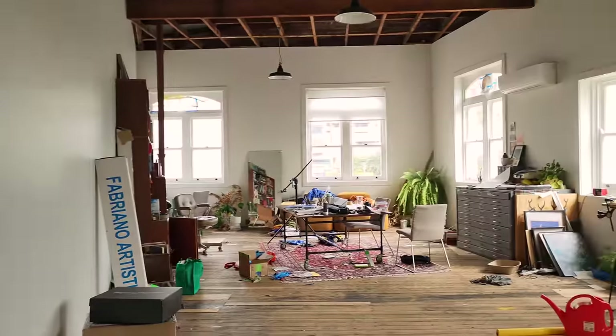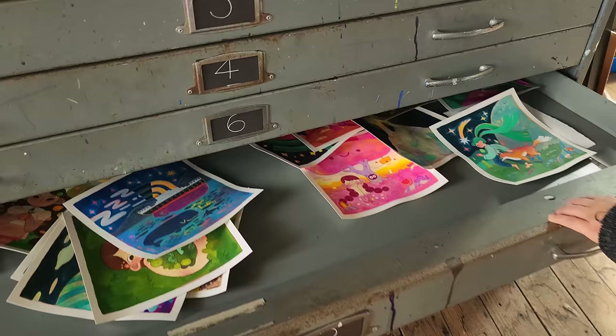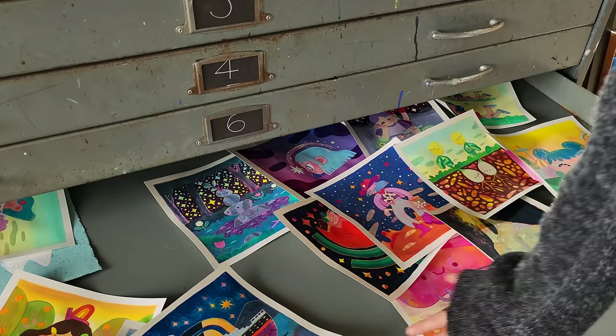Hello everyone, welcome back to my studio. It is officially Peachtober. When you're seeing this it'll probably be like the last week of Peachtober — in this video it's probably like mid-Peachtober, if that gives you any sort of understanding of where things are. Currently I'm like five paintings ahead, so I'm feeling really, really good.